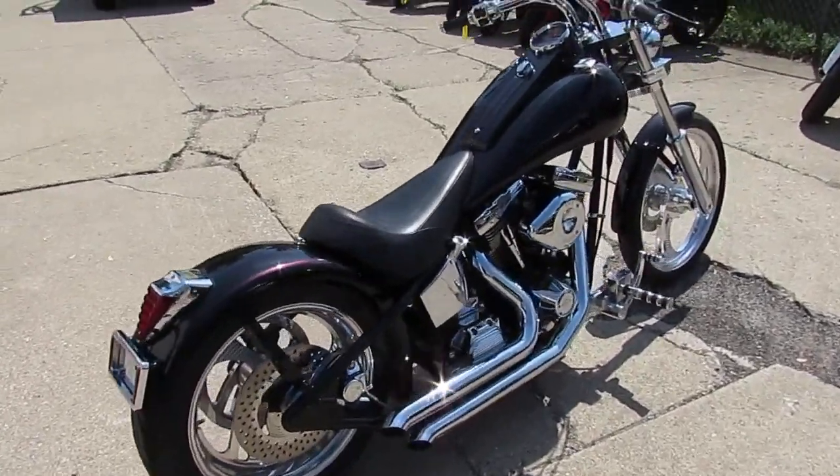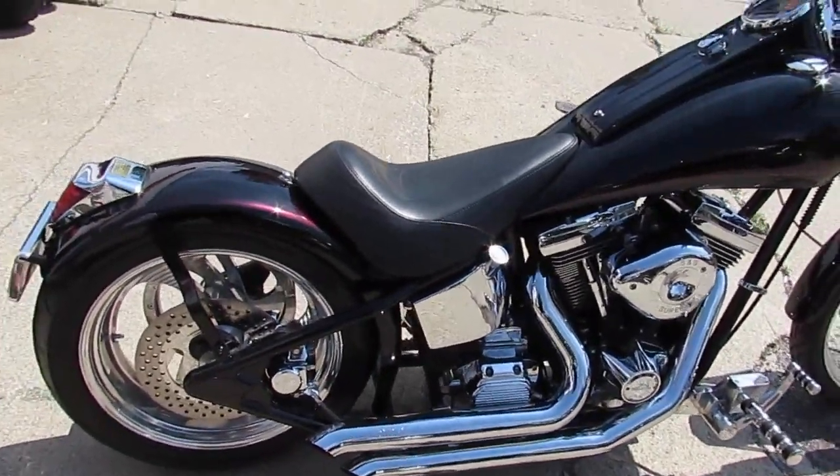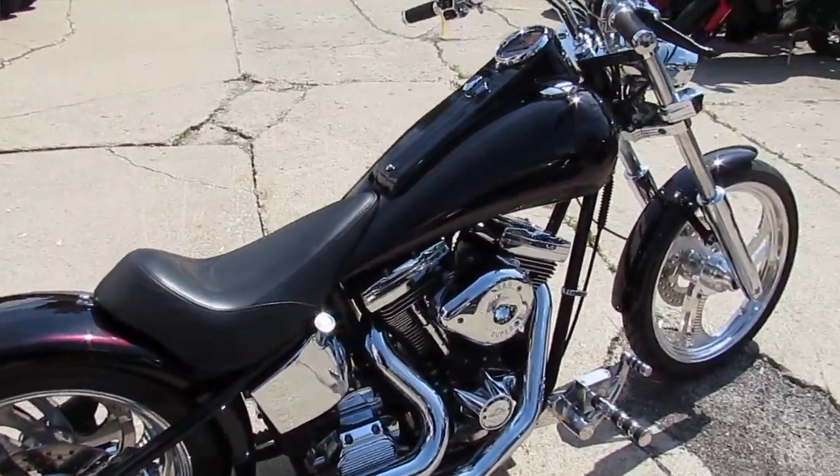As you guys can see, the paint is in great shape. It's black — looks like it's got a little, what would you call that, Drew? Black cherry, maybe? Yeah, maybe like a black cherry thrown in with it.